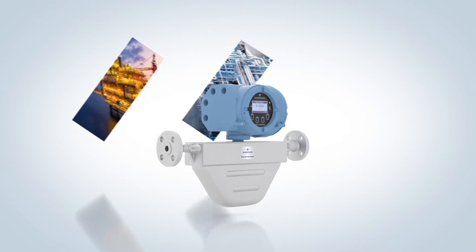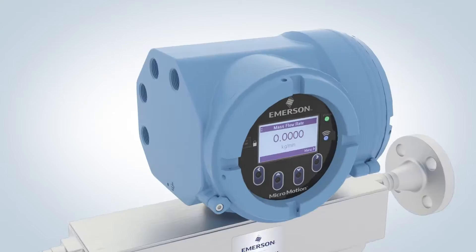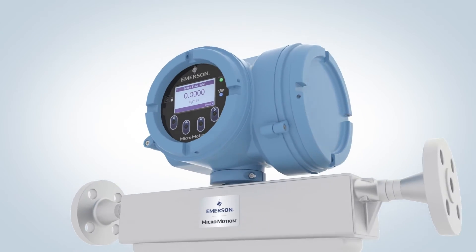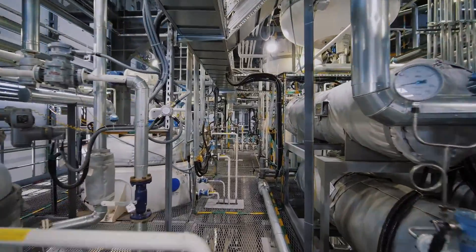Built to support the rugged and perpetual demands in oil and gas, refining, chemical, and food and beverage industries, the versatility of Emerson Micromotion F-Series Coriolis flow meters remains the preferred choice for reliable flow measurement.